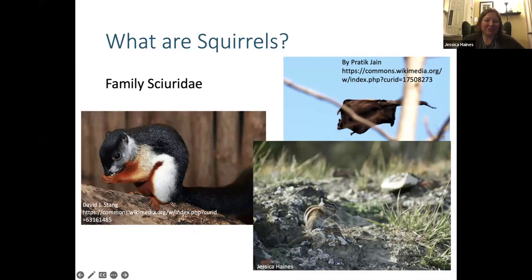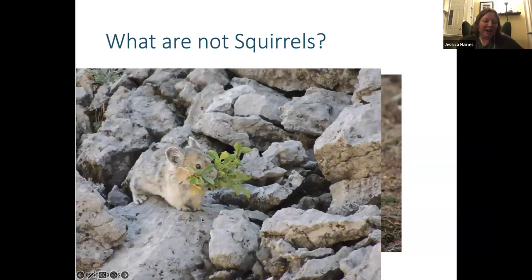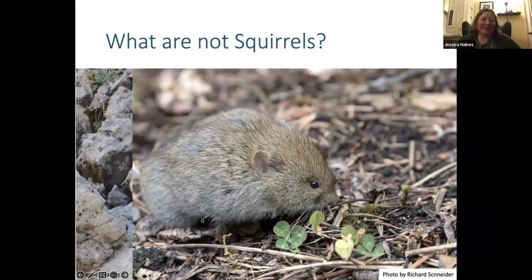Just to tell you what squirrels are not: rabbits are not squirrels. They're around the same size but are a very different family — they're in the lagomorph group. Pika, which we also have in Alberta, look very squirrel-like, but they're actually closely related to rabbits and hares — also lagomorphs, so not squirrels. And voles, mice, and rats are also a type of rodent, but they are not in the squirrel group we're talking about today.